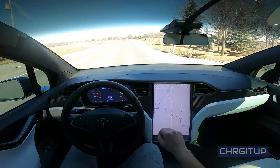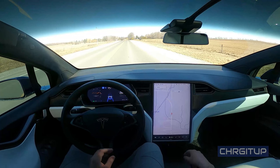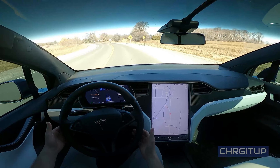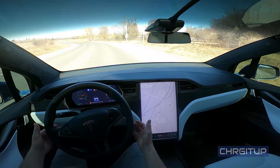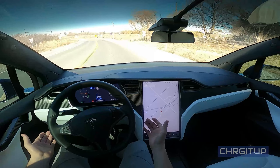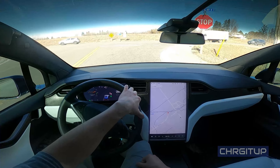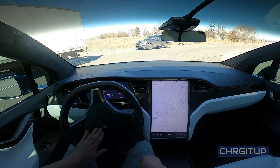Coming up to a slight turn here, I'm curious to see what the system does. There's a stop sign ahead. I'm going to keep it at 90 and let's see what it does. It noticed that there's a stop sign coming ahead. Nicely done actually, nicely done. I will take over here because I do need to make a right-hand turn.